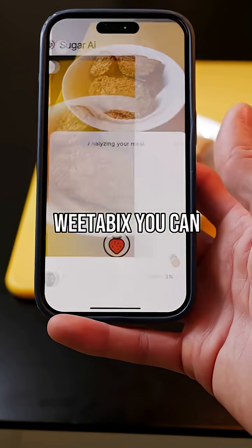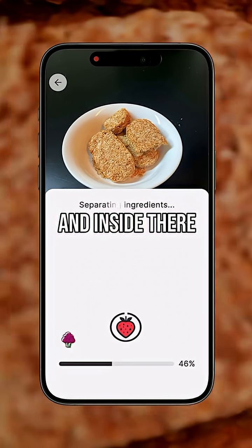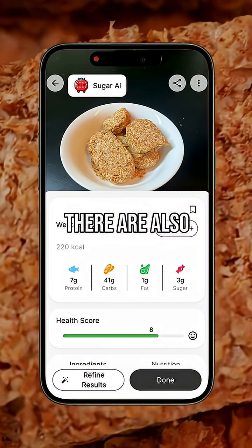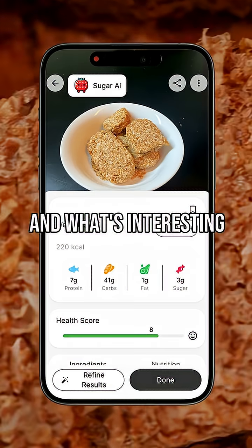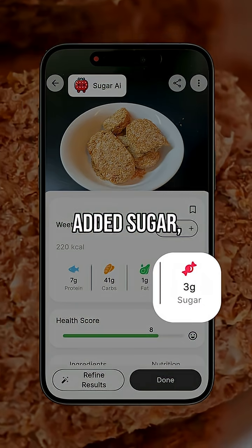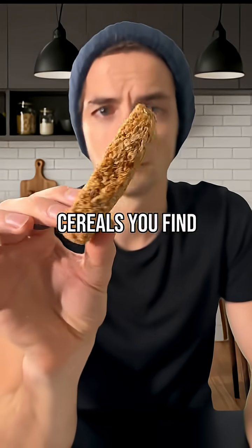When you scan the Weetabix, you can see that they are indeed whole grain cereal biscuits and inside there are about 41 grams of carbohydrates. There are also 6 grams of fiber and 7 grams of protein. And what's interesting is that they contain very little added sugar, only 3 grams, which is much better than most cereals you find in stores.